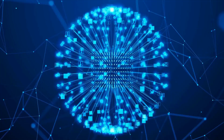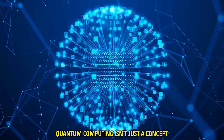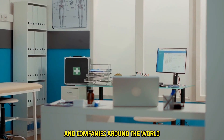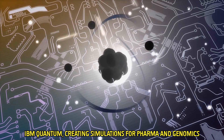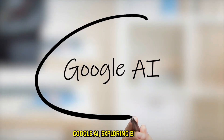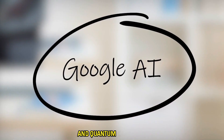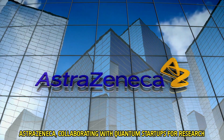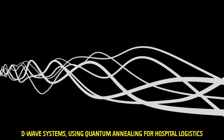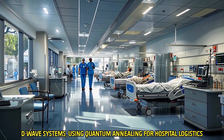Quantum computing isn't just a concept — it's already being tested and implemented in healthcare labs and companies around the world. IBM Quantum is creating simulations for pharma and genomics. Google AI is exploring biology and quantum chemistry. AstraZeneca is collaborating with quantum startups for research. D-Wave Systems is using quantum annealing for hospital logistics.